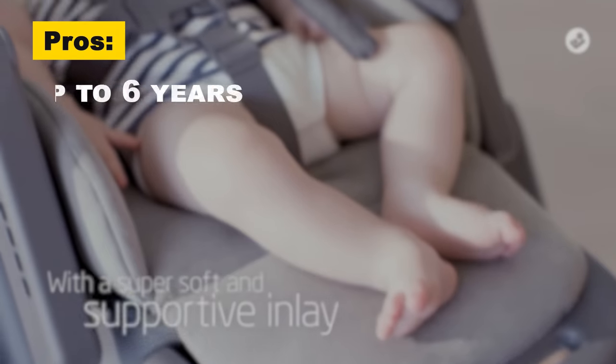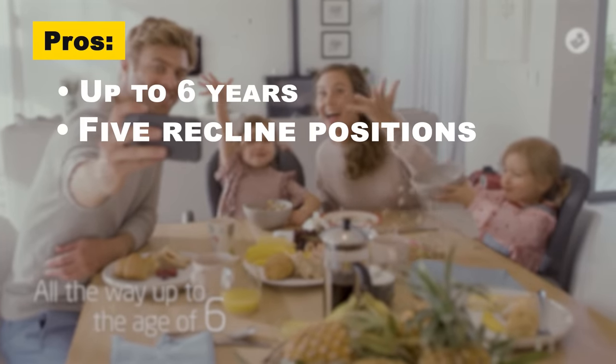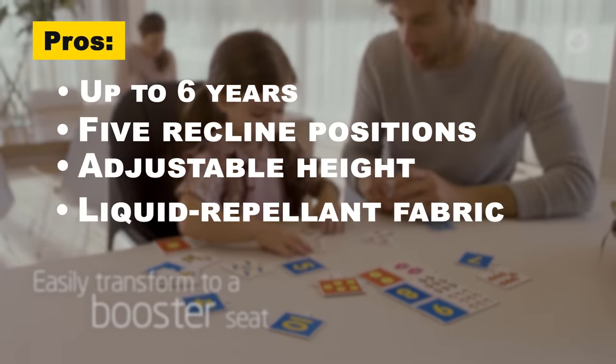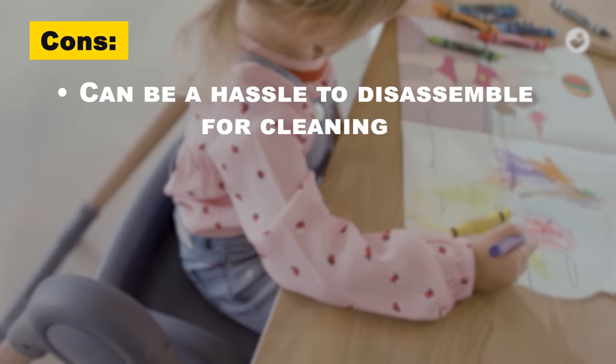The pros are that it's designed to allow for up to six years of growth, with one mode per year, it has five different recline positions, the height can be adjusted to nine different positions, and it's made with liquid repellent fabric. The cons are it can be cumbersome to take the chair apart for a thorough cleaning.